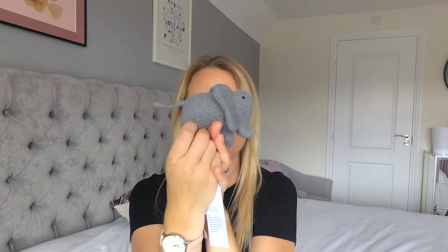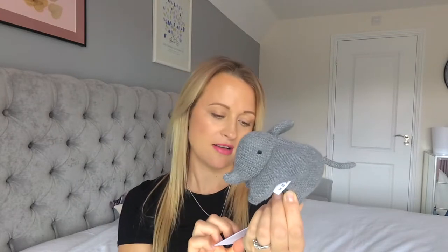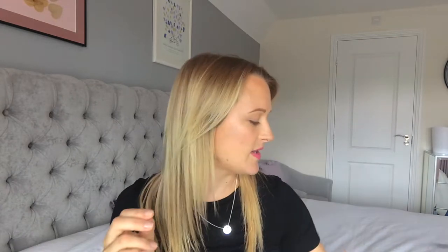Also from the same website, because we're doing an elephant theme, I just got this little really cute knitted elephant. Again, it's 100% organic. This won't be a toy — I won't give this to the baby. This will live on one of the shelves. It's like a special keepsake thing, but I just thought it was really, really cute. A little elephant.